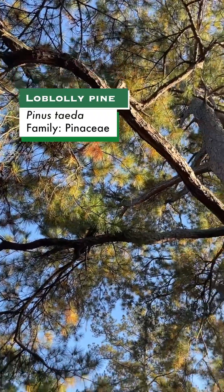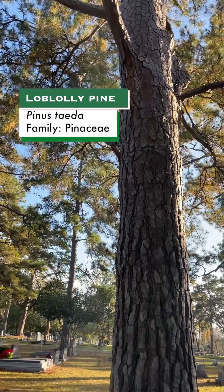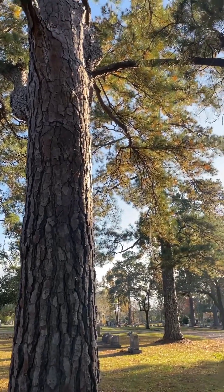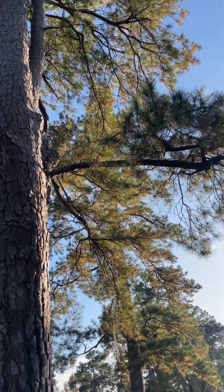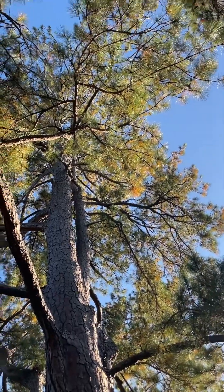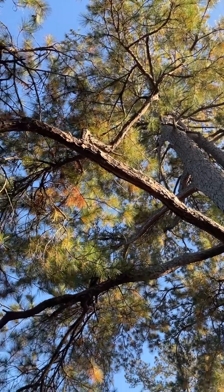Loblolly pine occurs in an extremely wide range of habitats, from moist poorly drained floodplains to drier upland slopes. It's also very fast growing and gets very large, and these characteristics combined make it a top choice for the timber industry for harvesting for wood. So it has been planted in pine plantations across the southeast, which has expanded its native range.